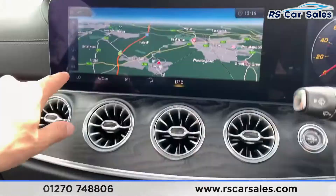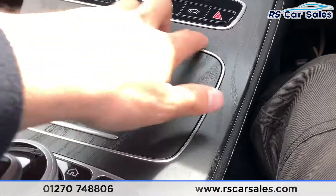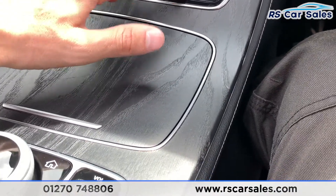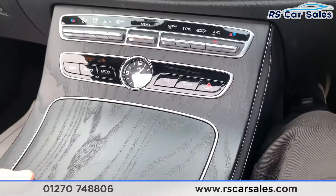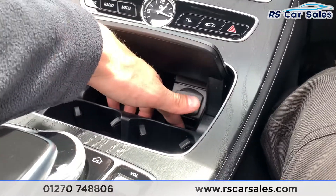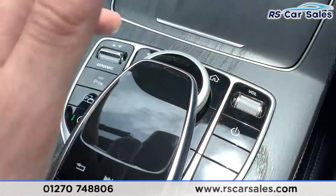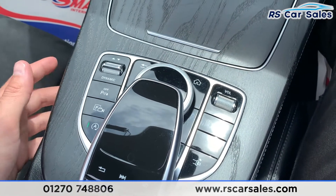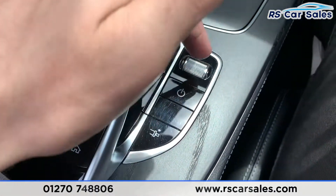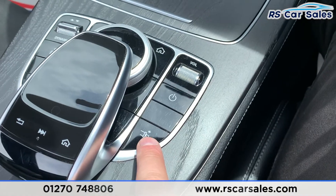The climate control is operated from just down here and displayed on the screen above. We have shortcut buttons for Nav, Radio, Media, Telephone, and Vehicle Settings. Opening the centre console we have 12-volt connectivity with some storage, a key holder, and two nicely sized cup holders. This central controller is what you use to manage everything on the screen — driver mode select, parking sensors, camera, stop-start, and media volume.